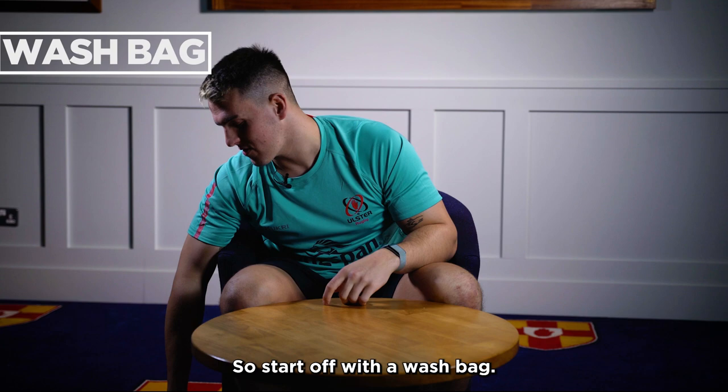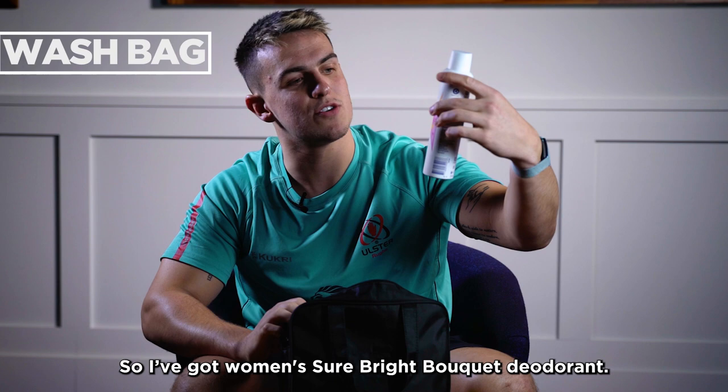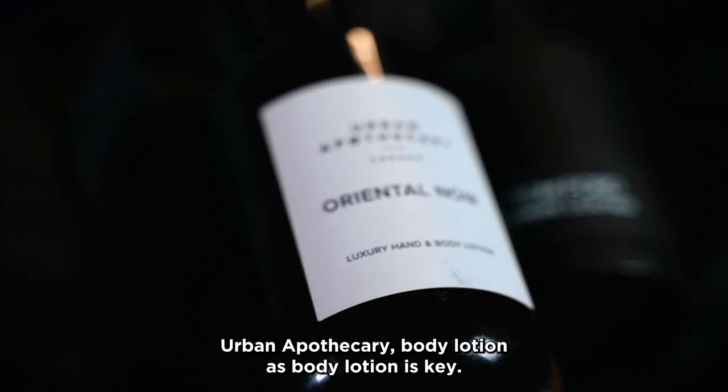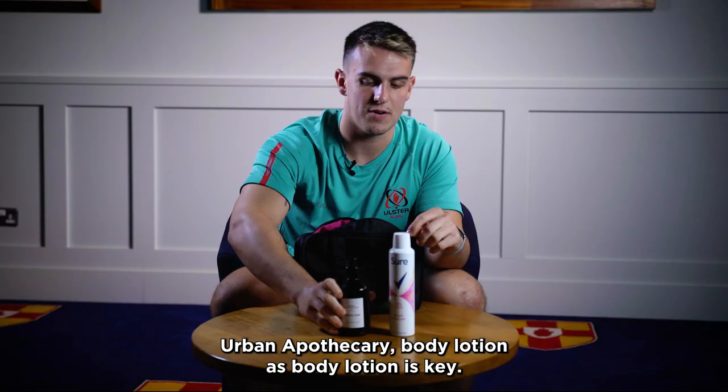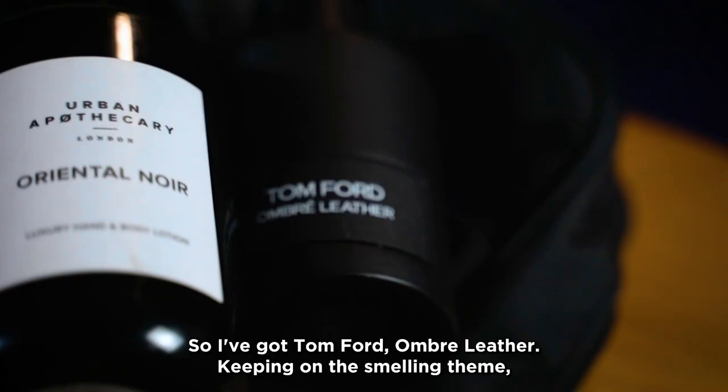I'll start off with a wash bag. Obviously you'd have the essentials like toothbrush and toothpaste, but I'll talk you through my three actual essentials. I've got Sure Bright Bouquet deodorant and Urban Apocryphi body lotion. Body lotion is key, and because you're traveling a lot you want to smell nice, so I've got Tom Ford Ombre Leather aftershave.